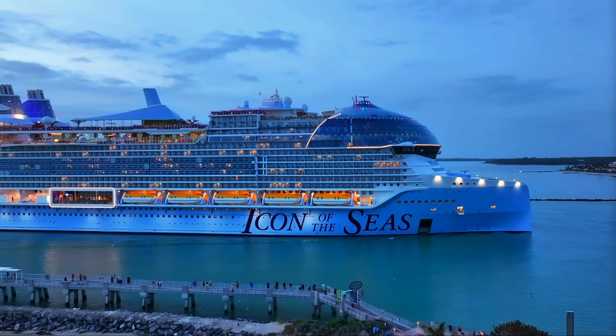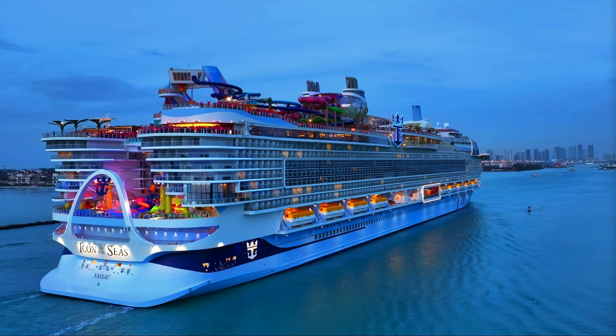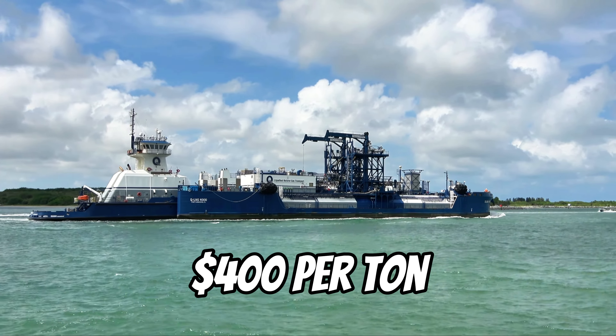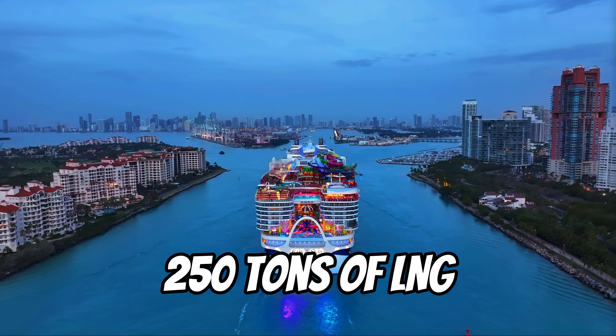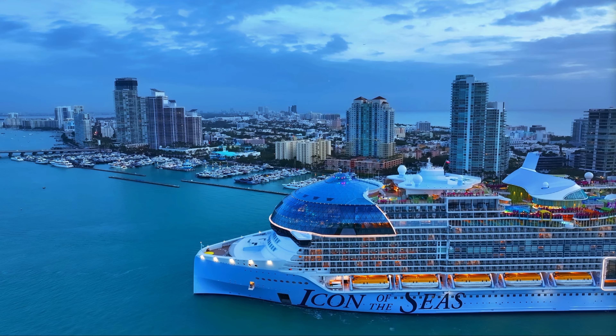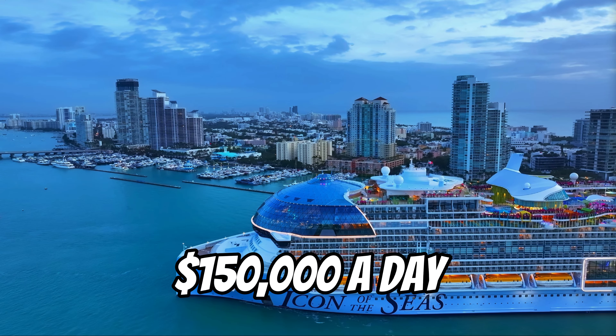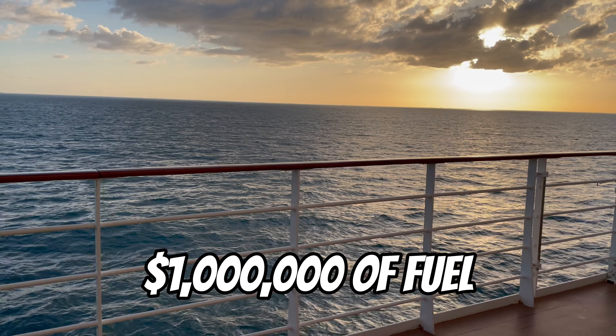In reality, the fuel savings are probably more like 10%, but even then that would still mean Icon's new bow saves at least $5 million worth of fuel per year just from the new shape. And $5 million is a lot of money, even for a massive ship like Icon. But how much does Icon's fuel cost? LNG costs about $400 a ton. On average, the ship burns through 250 tons of LNG per day at sea. That pushes fuel expenses to around $100,000 to $150,000 a day. Over a typical seven-day cruise, Icon burns over $1 million worth of fuel — that's a $52 million annual fuel bill.